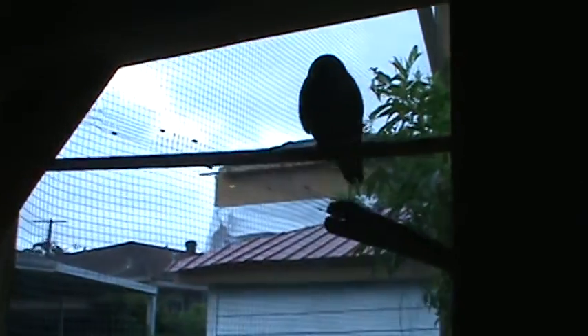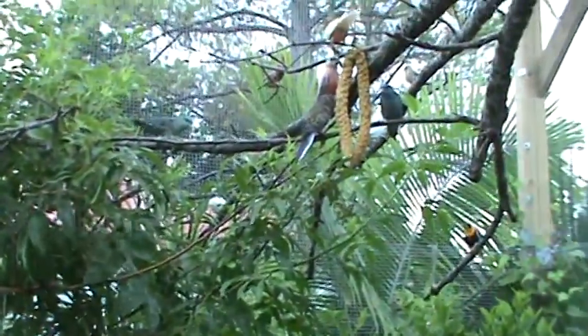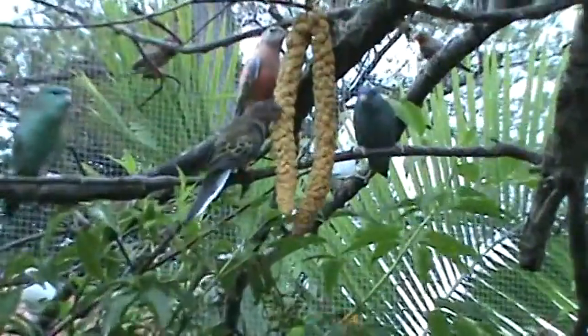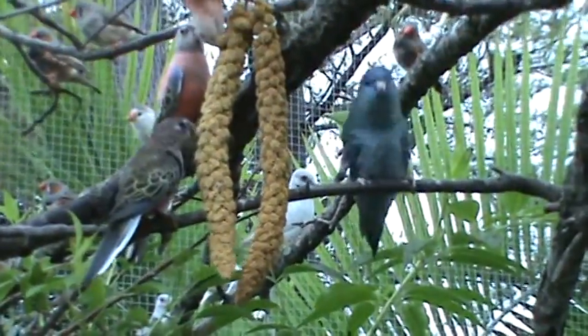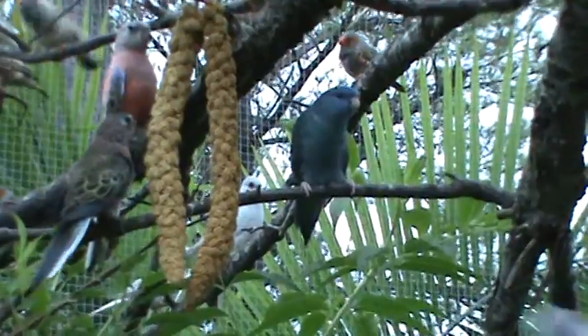This is Buddy, a moustached parakeet. He flies pretty good. And outside, this is his mate right here, enjoying a little spray millet.